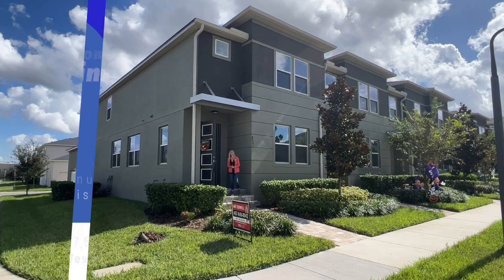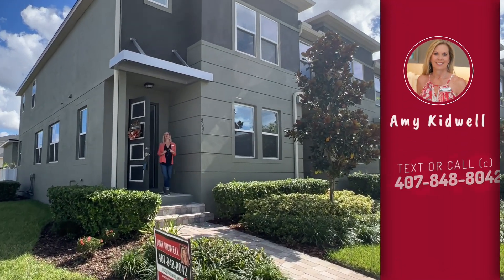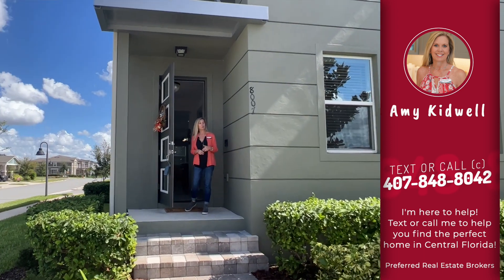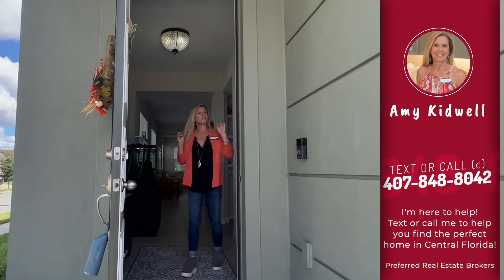Hi everybody, it's Amy with Heart & Home Orlando. Take a look at my newest listing. This is an absolutely beautiful, large townhome located in the Hawksmoor community by Mattamy Homes in the Horizon West area in Winter Garden. What's really nice about this particular floor plan — it's the Parkwind 2, by the way, that's the name of the floor plan.